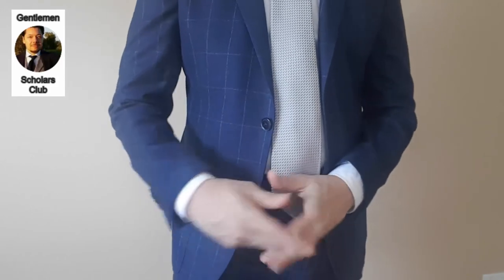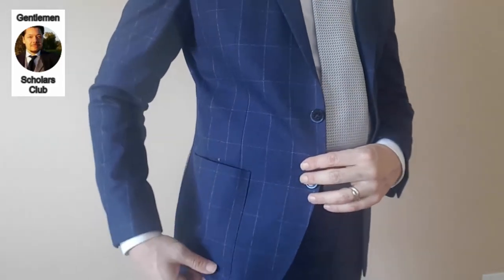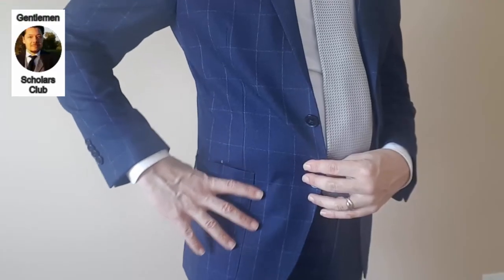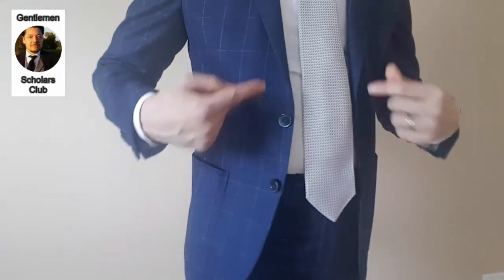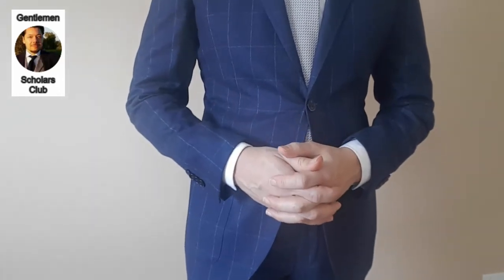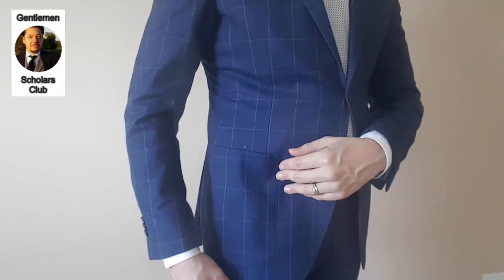Patch pockets are also popular on other types of casual jackets: sport coats, safari jackets, hunting jackets, riding jackets, and so forth. A lot of the more casual and sporty styles have patch pockets. So despite the overall color of this jacket and even the windowpane pattern being somewhat appropriate for business wear in the city, the patch pocket brings it down to a more casual range.